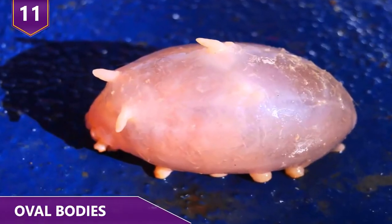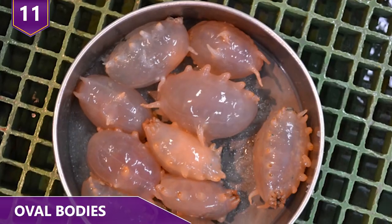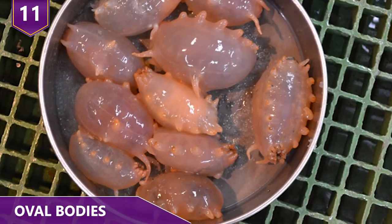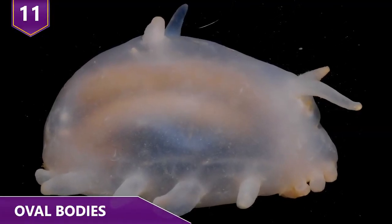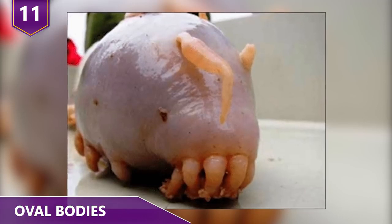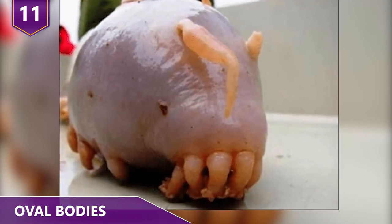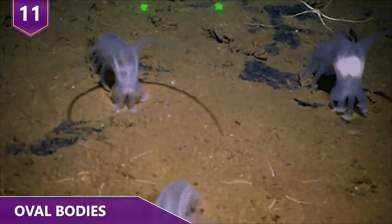Number 11 – Oval Bodies. The average sea pig has an oval body with a length ranging from two to four inches. They're a bit chubby and squishy, but in a good way. One study found that their size actually varies by their numbers and that smaller sea pigs travel in large groups. Sea pigs have a giant mouth surrounded with feeding tentacles, which help them push in food. These tentacles simultaneously face against the current to get a whiff of any food upstream.